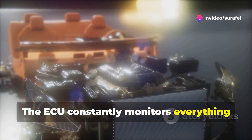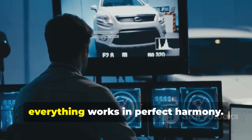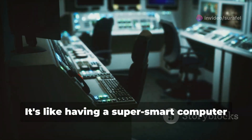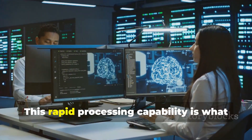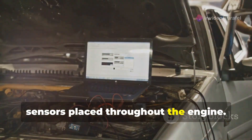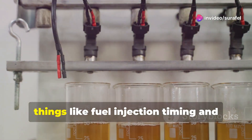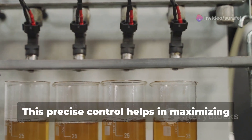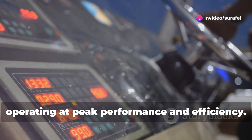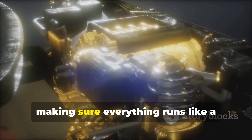The ECU constantly monitors everything happening inside the engine. It receives data from numerous sensors that track parameters like temperature, pressure, and speed. It makes real-time adjustments to ensure everything works in perfect harmony. Whether it's tweaking the fuel mixture or adjusting the ignition timing, the ECU is always at work. It's like having a super smart computer making thousands of decisions every second. This rapid processing capability is what keeps the engine running smoothly and efficiently. The ECU analyzes data from various sensors placed throughout the engine, using this information to fine-tune things like fuel injection timing and turbocharger boost pressure. This precise control helps in maximizing power output while minimizing fuel consumption, ensuring the engine is always operating at peak performance and efficiency.